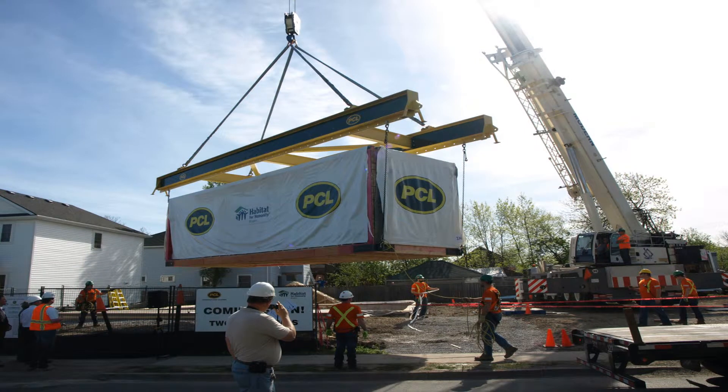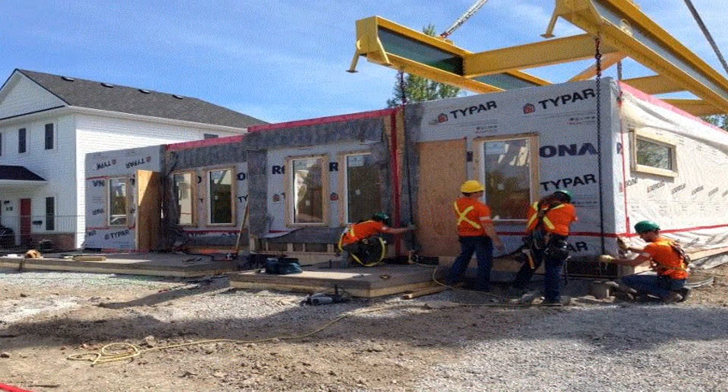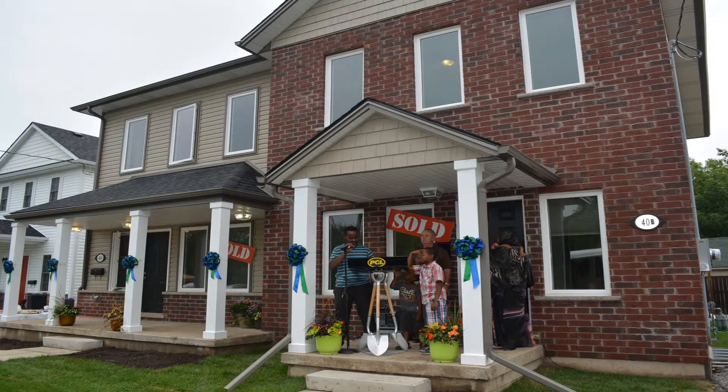The first project we ever did at PMC was a 3,000 square foot duplex for two families for Habitat for Humanity. It was built in 13 modules here in the shop. A team of our carpenters along with management from Modular assembled the whole home in two days, and about four weeks later both families moved in and were given the keys to their brand new home.